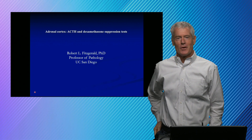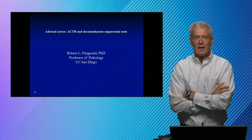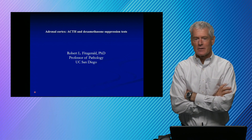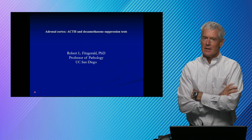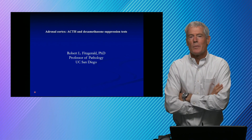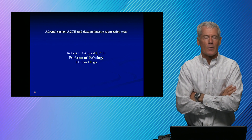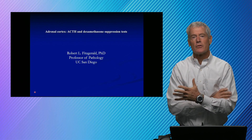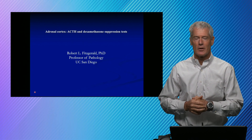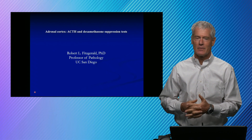Hey, Rob Fitzgerald here again. Thanks for tuning in. Before we get started, I wanted to give a quick shout out to our clinical chemists and our lab director, our pathologist lab directors. Let you know that many clinical labs — ours for example — report out about 4 million chemistry tests a year and most of them are boring. We are interested in hearing from our clinicians and from pharmacists and other people that use the lab. If you have questions about your labs, reach out to your lab directors and see if they can be helpful.